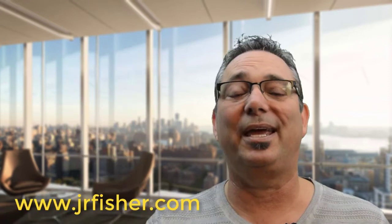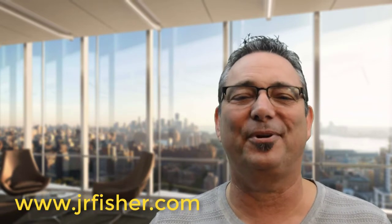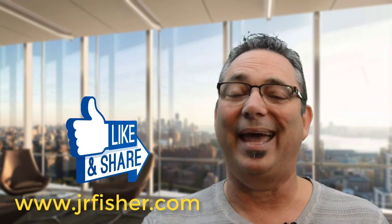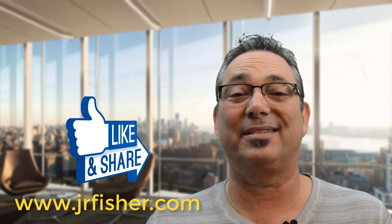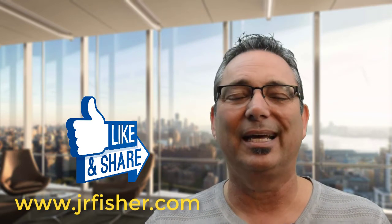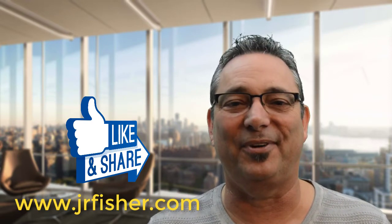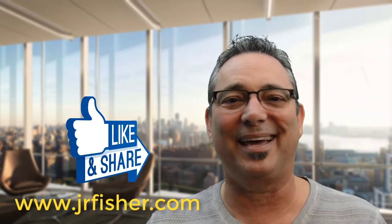If you incorporate those tips into your website you're going to have a more interactive website, more sales, and more happy customers. If you want more free training, go to jrfisher.com — that's where I share all kinds of free training you can use to start, run, and grow your business. Don't forget to share and like this video and subscribe to this channel. When you subscribe, click the little bell next to it — that will notify you every single time I do a new video.